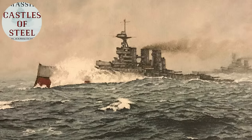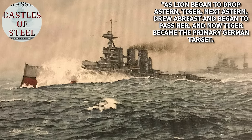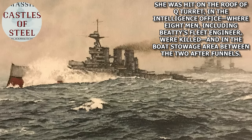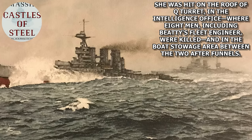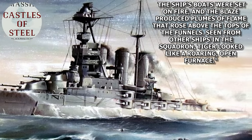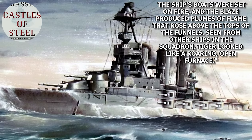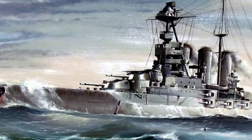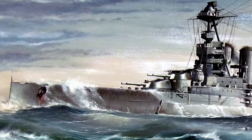Massey has this to say about Tiger: 'As Lion began to drop astern, Tiger next astern drew abreast and began to pass her, and now Tiger became the primary German target. She was hit on the roof of Q turret in the intelligence office, where eight men including Beattie's fleet engineer were killed, and the boat stowage area between the two after funnels. The ship's boats were set on fire, and the blaze produced plumes of flame that rose above the tops of the funnels.' Seen from the other ships in the squadron, Tiger looked like a roaring open furnace. The blaze caused the Germans to believe she had been sunk in the battle, and they reported so when returning to Wilhelmshaven.